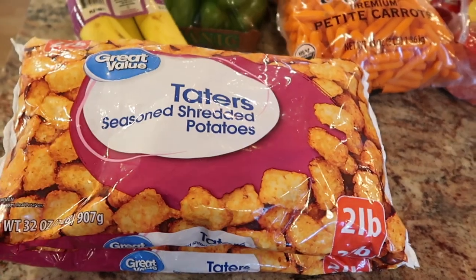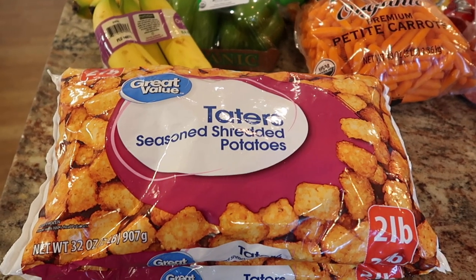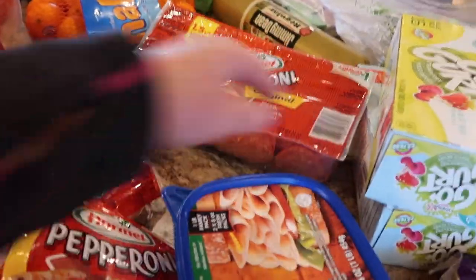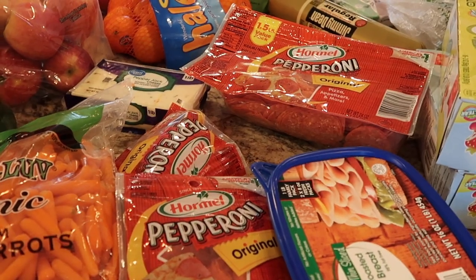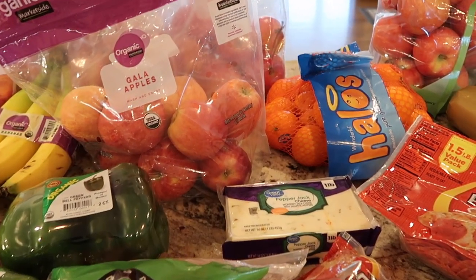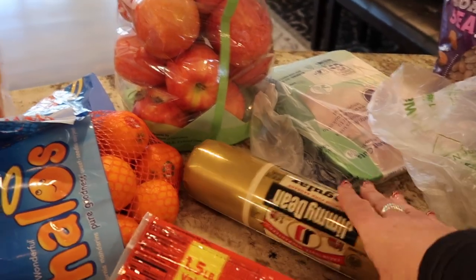Got a couple things of tater tots. I've done some freezer meals — tater tot casserole — and I have some new recipes I want to try with tater tots, like breakfast casseroles. So those are going in the freezer. Pepperoni and lunch meat — Walmart was out of the big thing of pepperoni. The kids love pepperoni on their sandwiches with lunch meat. Pepper jack cheese. I think we're going to do a meat and cheese tray. My son has some deer sausage, so we'll slice that up for Christmas. Breakfast sausage just for the freezer.